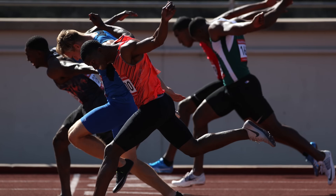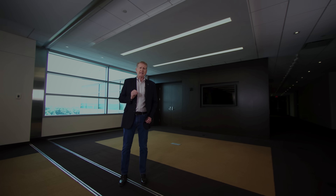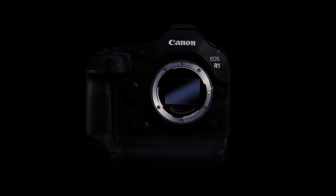Now we're looking to set the bar even higher. Canon engineers have developed a new camera we feel will challenge photographers, filmmakers, and videographers, allowing them to reimagine how they create and to inspire a whole new generation. Please join me in welcoming the EOS R1. Here's Rebecca Nichols to talk more about its features.